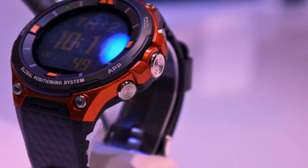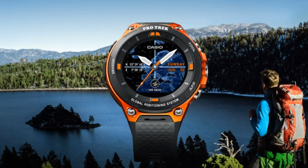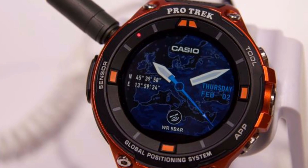The design is similar to the former watch WSDF10, but the new watch comes with Android Wear 2.0 and a few enhancements. This watch is mainly for outdoors and comes equipped with low-power GPS and color maps that can be downloaded for offline use.